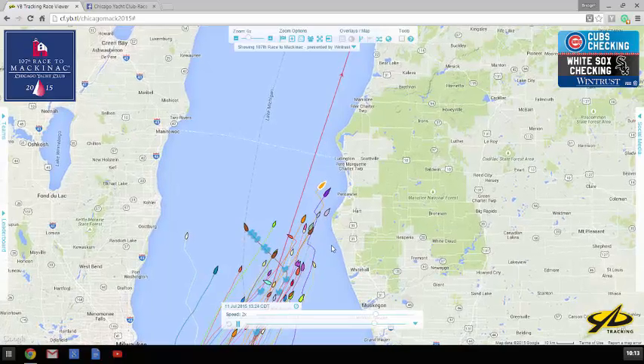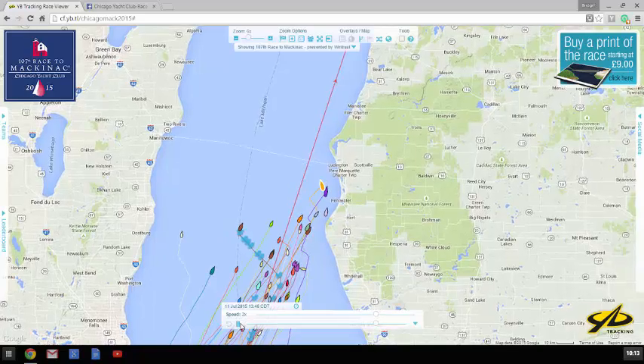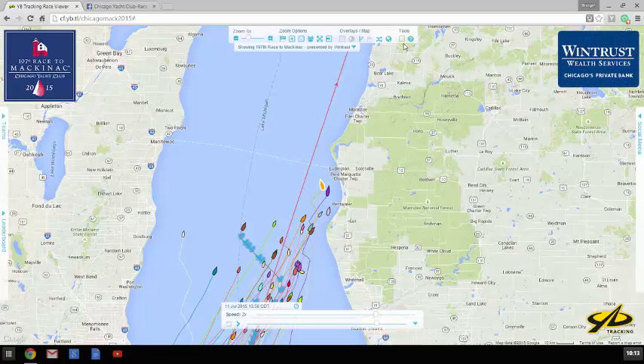I'll pause it here as Roxy gets around the point. There you go, paused. And this tracker has a cool feature — it's an adjustable ruler.